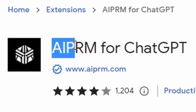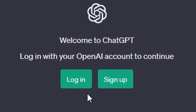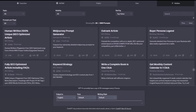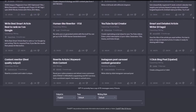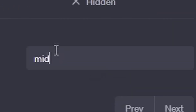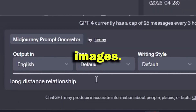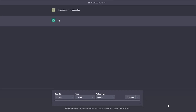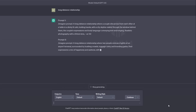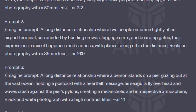Download this Chrome extension called AIPRM. Once installed, go to ChatGPT and sign in. The homepage of ChatGPT will look different now — all these options are pre-built prompts that will help you. Search for Midjourney and click on it. Write the keyword for which you want to create your images, then click enter. And there you have it — a full descriptive prompt that will make a very engaging image. It generated four different results with different scene settings.